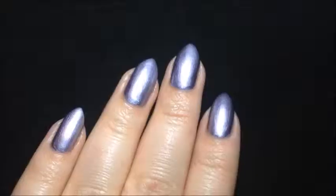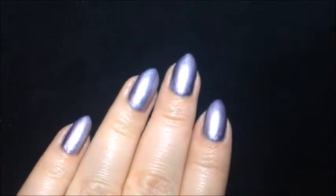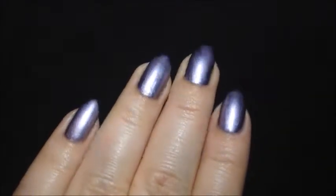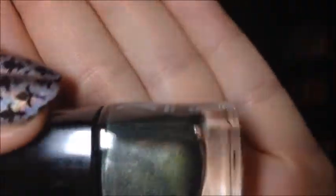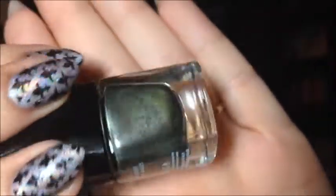Now let's go in with the chromes. This one is Racy — it's a purple chrome. This one went on really smoothly with just one coat. That is just one coat on my nails — it is very beautiful and it went on really smooth. Next is Rocket Fuel — I've heard really great things about these chrome ones, so I'm excited to try them.